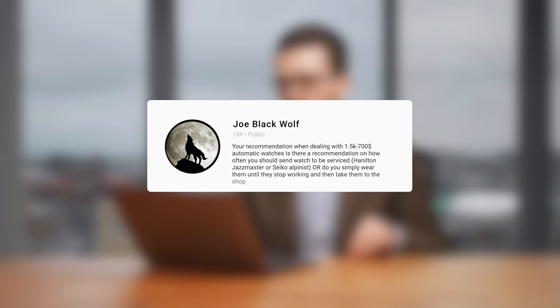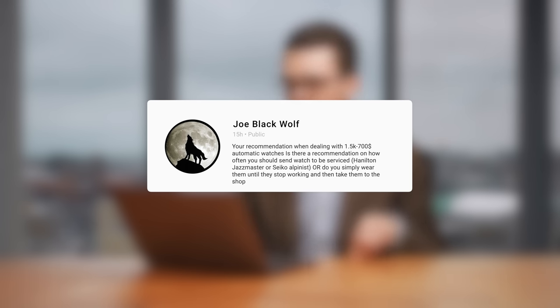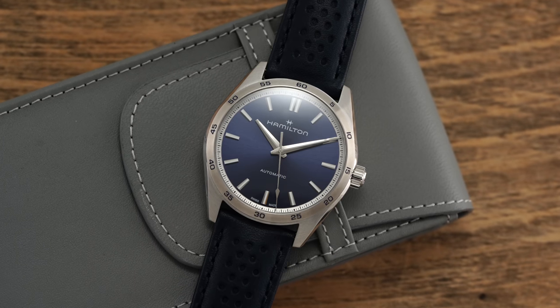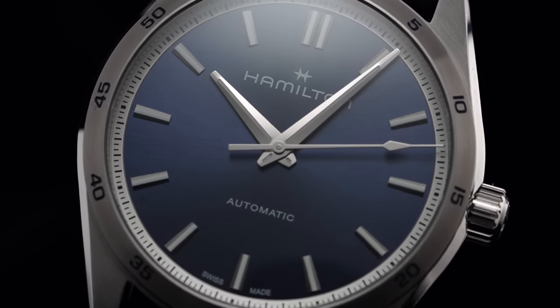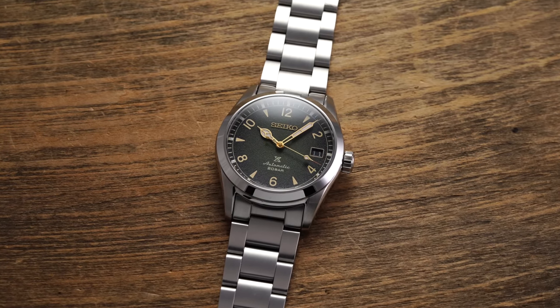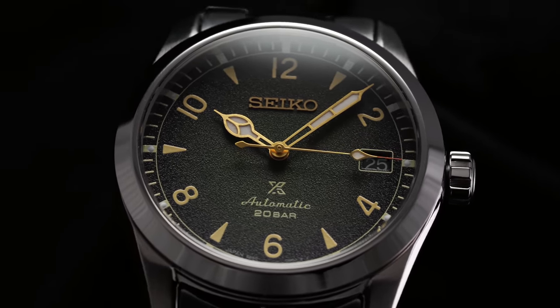Next question asks for a recommendation when dealing with $1,500 and $700 automatic watches — looking at that range. Is there any recommendation on how often you should send a watch to be serviced, like a Hamilton Jazzmaster or Seiko Alpinist, or do you simply wear them until they stop working? Servicing is an area of watch collecting not many people talk about. When looking at servicing intervals, most brands quote ranges of five to ten years on average. When it comes to this price range, many of the movements are very proven, tested, and the servicing costs are not as expensive.